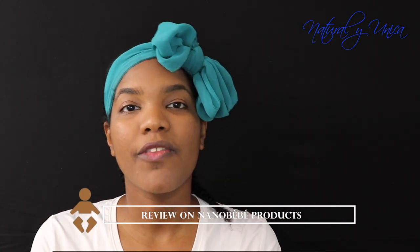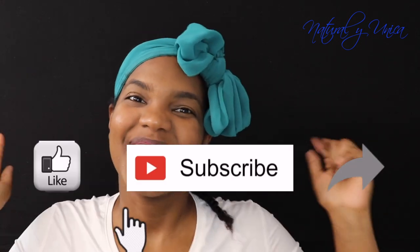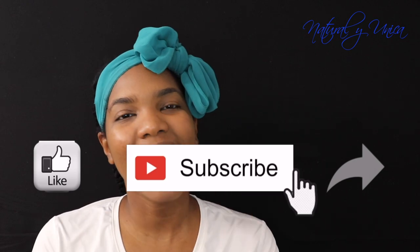Hello guys, welcome back to my channel! Today's video is going to be a review of the baby bottles that I use and am still using for my baby. If you're new to my channel, please don't forget to give me a thumbs up, subscribe, and share this video with someone who might need this information.